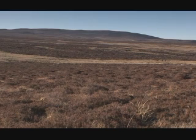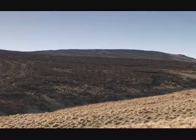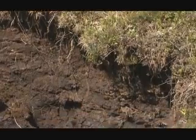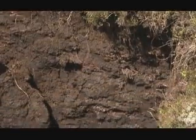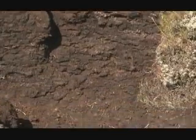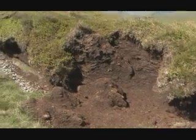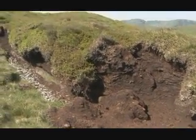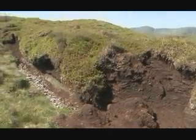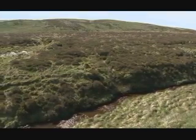Blanket bogs are areas of wet peatland that are only fed by rainwater. They occur in cool areas with high rainfall and form over thousands of years. Vegetation slowly decomposes in waterlogged conditions and forms a layer of peat. Peat depths are half a metre plus, with depths of over five metres not unusual. This layer of peat literally blankets the landscape, giving a habitat that supports some rare and unique species of plants and animals.